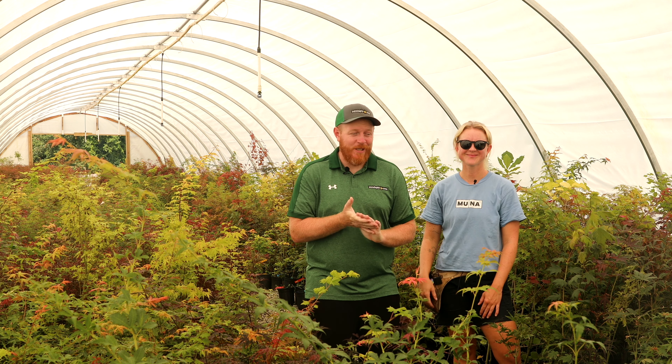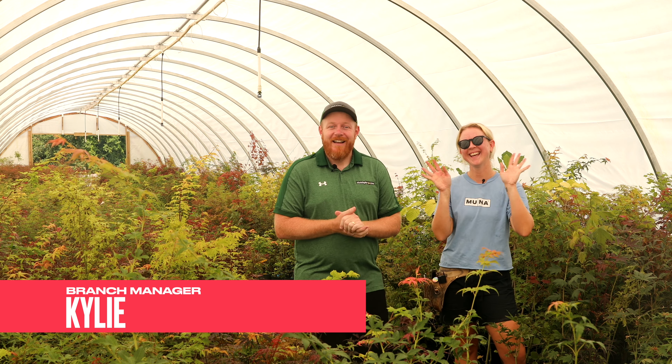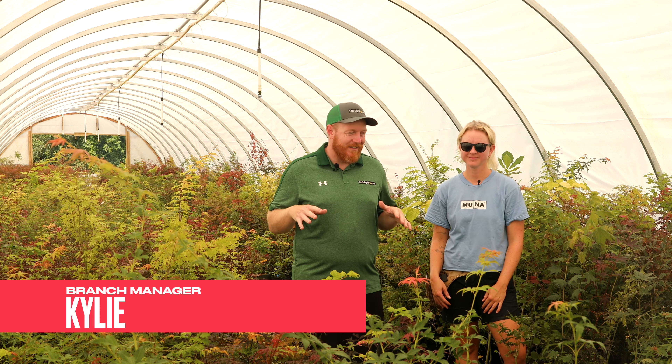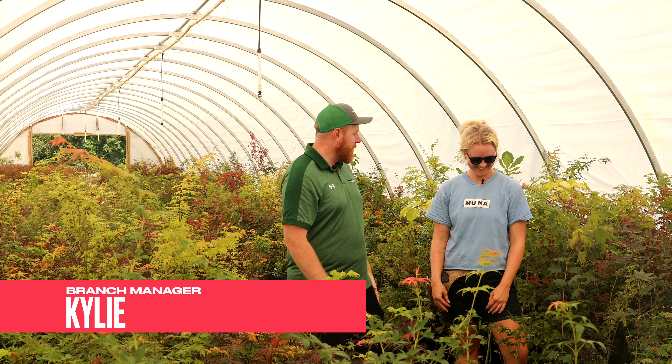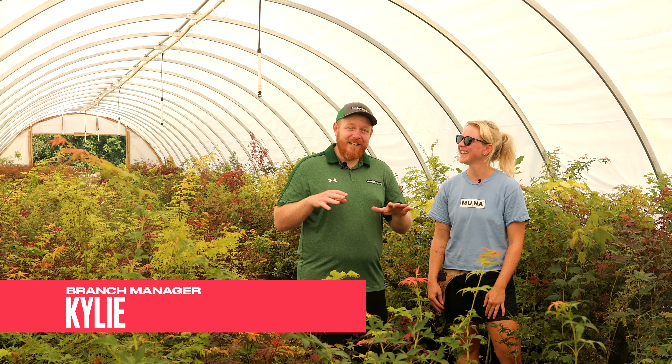Howdy and welcome to the Mr. Maple Show! We've got one of our team leaders, Kylie, here and we're going to get into her top five Japanese maples — some of her favorites. If she likes them, you should check them out too. Kylie, how long have you been working here at Mr. Maple? I have been here for almost two years — my two years is coming up!